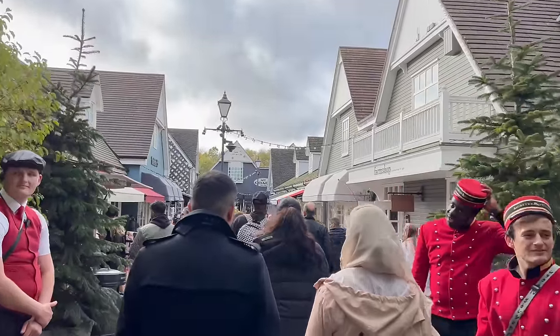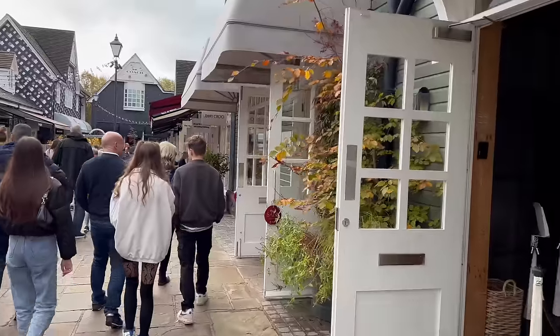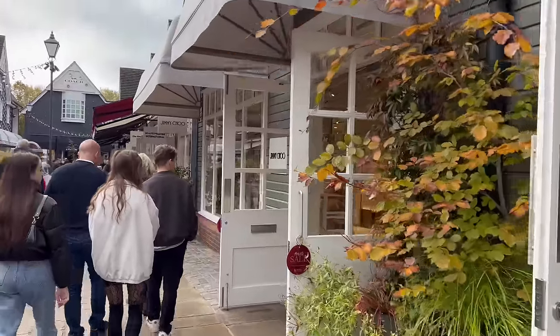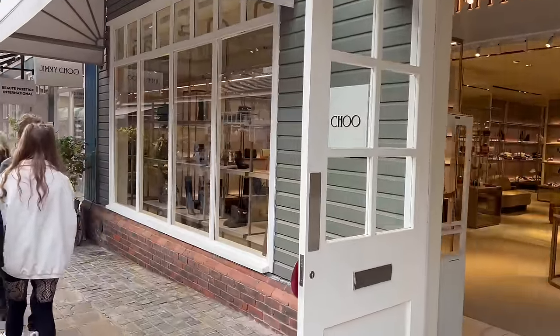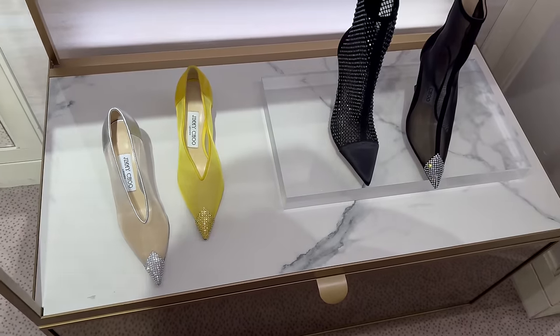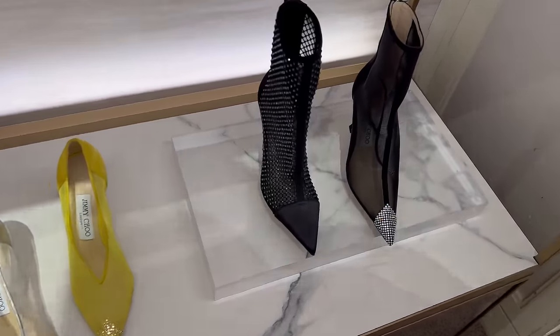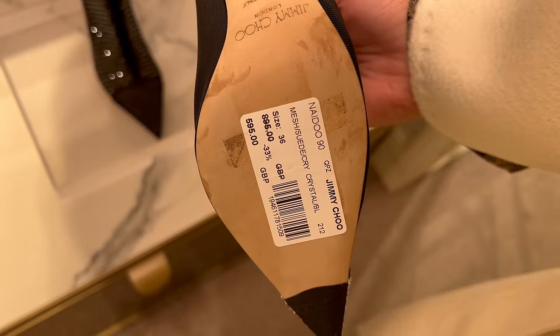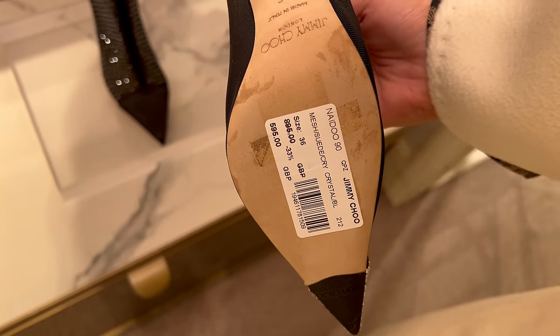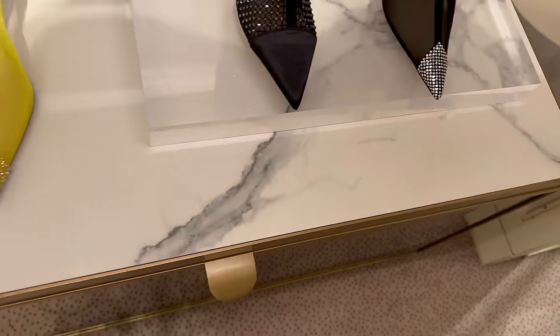Welcome to the Village! It looks like Jimmy Choo is always our first stop, so let's go and check out Jimmy Choo. I remember seeing these black mesh boots in Harrods — they're cute. These are £595 and there is an additional 20% off today.